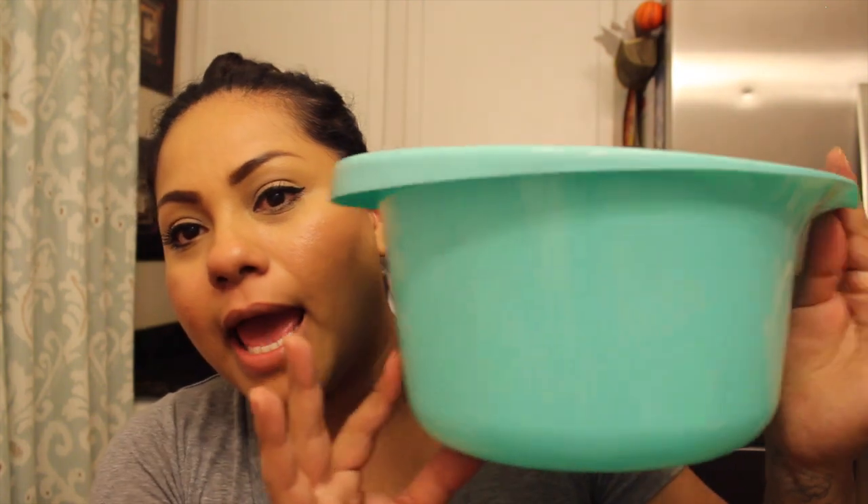Then I picked up this mixing bowl in white — I like it because of the spout and the handle. I got the idea from a YouTuber, Miss Electra, to use it in the shower for rinsing out my daughter's hair — I thought that was brilliant. I also picked up another mixing bowl in mint, like a Tiffany blue. It has a spout but no handle. I'm debating which one to use but I prefer the one with the handle.